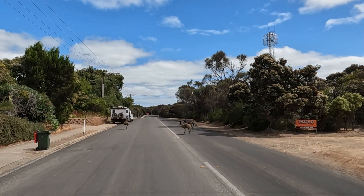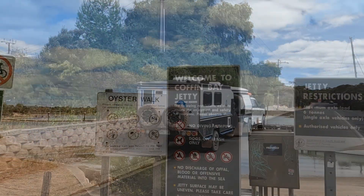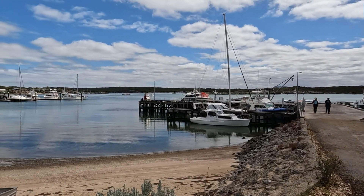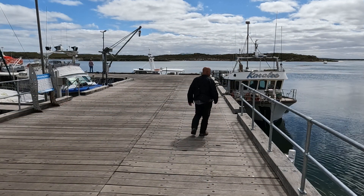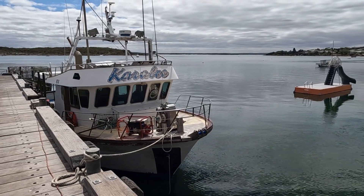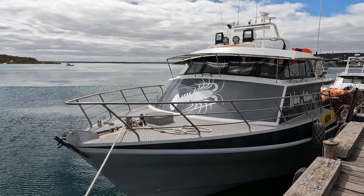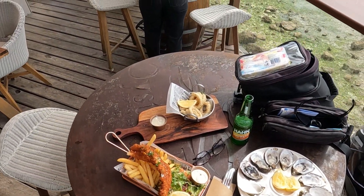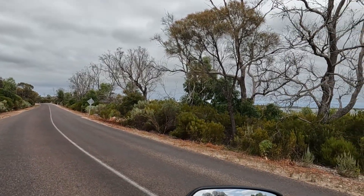Right through the centre of town. We're entering Coffin Bay National Park. We've had lunch — let's have a look at this National Park that goes out to the ocean.